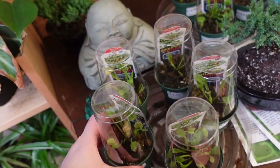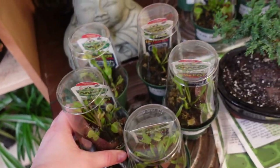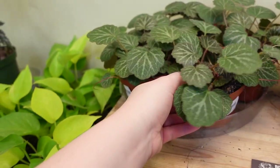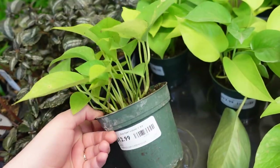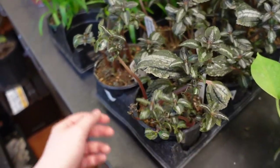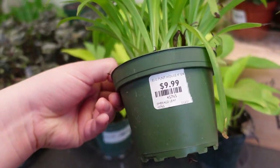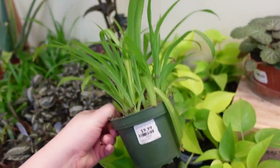Over here we have some Venus Fly Traps at $15 each, a bunch of Strawberry Begonias at $7, and some Neon Pothos at $13. We've got some Pilea Silver Tree at $10. And I'm not sure what these are — maybe little snake plants or spider plants? I think they're little spider plants at $10 each.